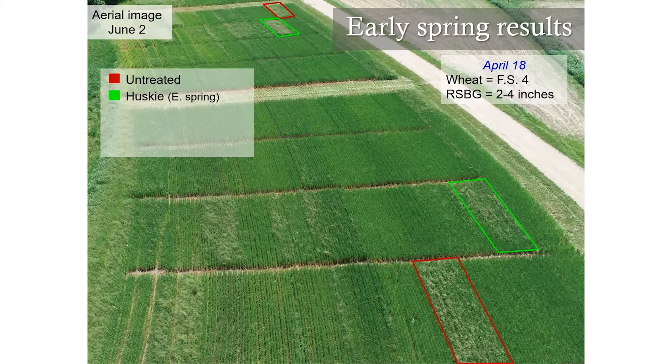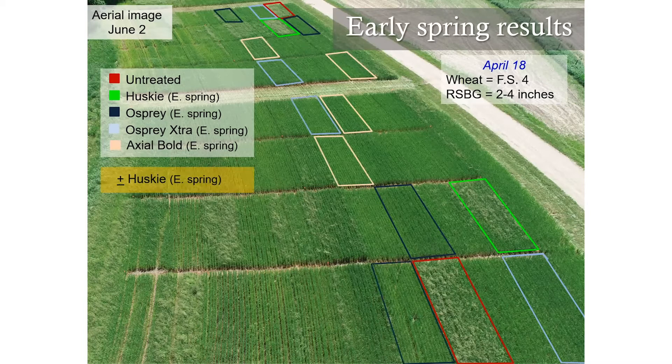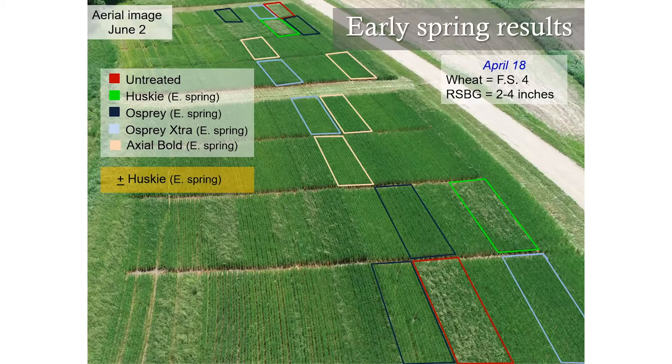Next, we'll look at our early spring results. You can see our application timing again, with untreated and Husky applications highlighted for comparison. With Osprey, we had very good control from our early spring applications — that was April 18th when rough stock bluegrass was two to four inches tall. We had really good control again with Osprey Extra and also with Axial Bold. All three of these, alone and then with Husky tank mixes, we didn't see any decreases in grass control, and we obviously picked up broadleaf weed control with the Husky. Rough stock bluegrass control was greater than 90% with all these applications.